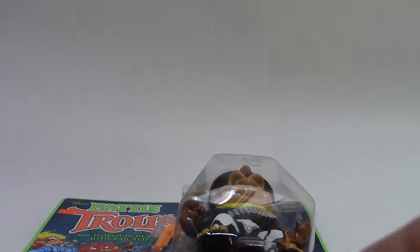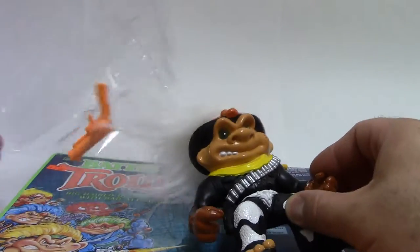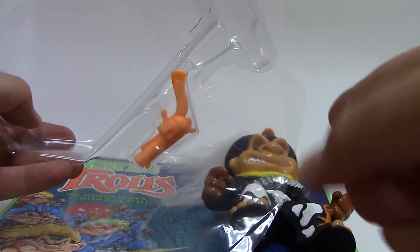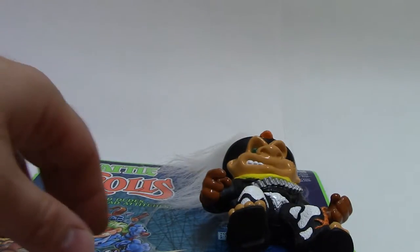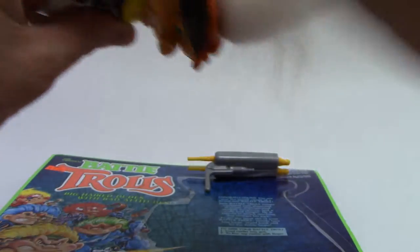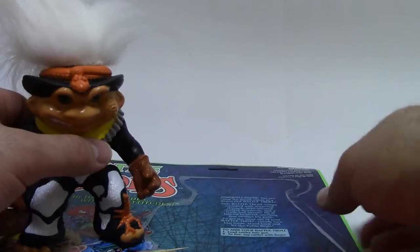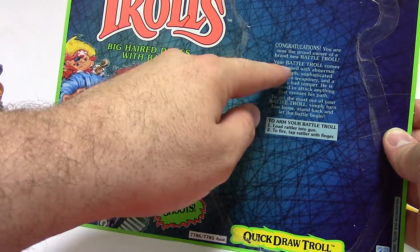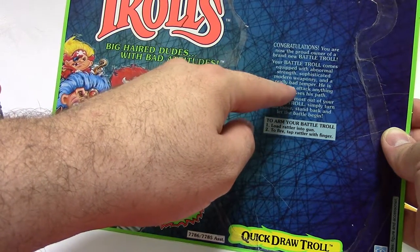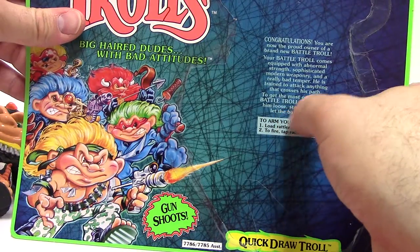Alright, you guys can see the epic reveal! So the hair is kind of stuck — again, you have this little plastic insert. So if you ever get one of these Battle Trolls and someone says it's a mint-on-card, and this part isn't here, then they may be mistaken. There's a little pistol that's just taped in from a thousand years ago. So we've got Quick Draw Troll with his large head of white hair. He's extra squishy. It's 10 and 2 point articulation. Let's get all his weapons out first. Your Battle Troll comes equipped with abnormal strength, sophisticated modern weaponry, and a really bad temper. He's trained to attack anything that crosses his path. To fire, load Rattler into gun and tap Rattler with finger.